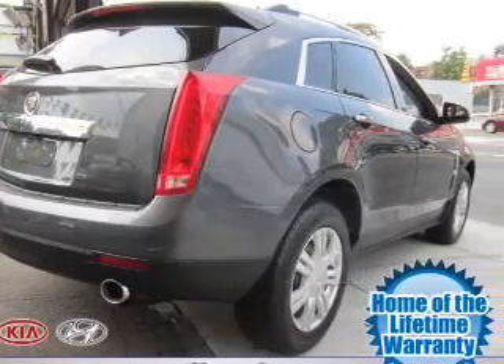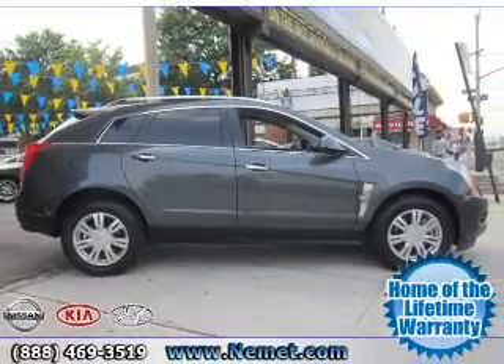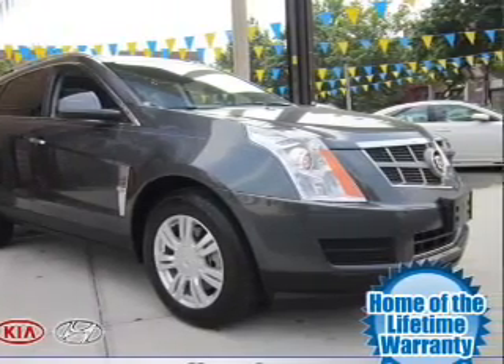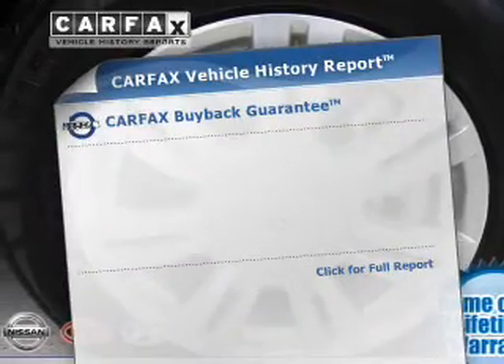The powertrain includes front-wheel drive with a solid six-cylinder engine, driven by a six-speed automatic transmission. Get advanced listening benefits from the premium sound system. The anti-lock braking system will help deliver you safely to your destination.